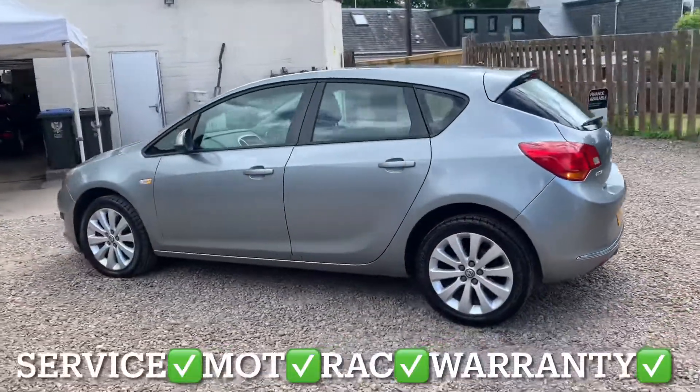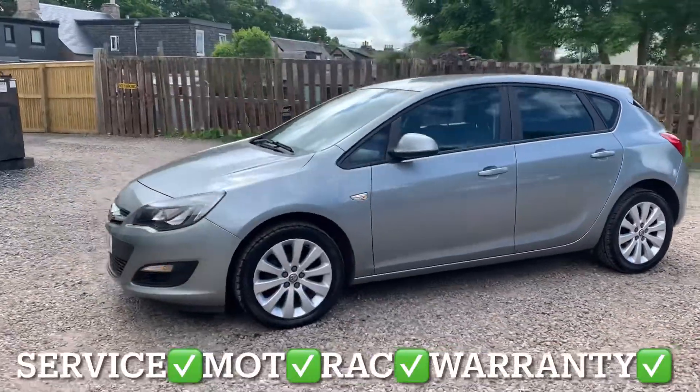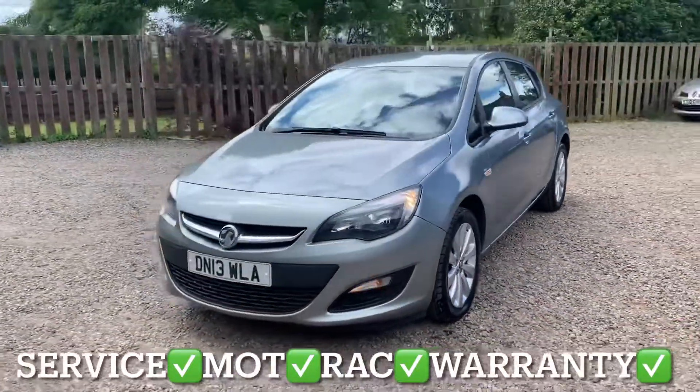12 months independent MOT, 12 months RAC roadside assistance, and 6 months parts and labour warranty with unlimited claims.